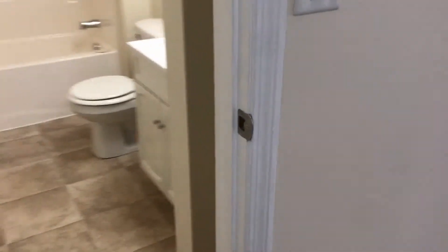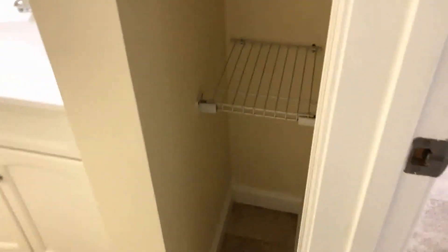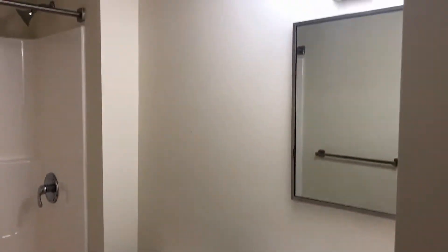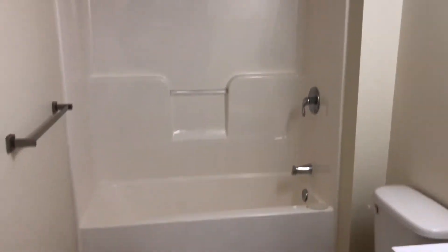Take a look at the main bathroom. Just as you walk in on the right, you'll notice this nice little linen closet with lots of shelves. There's a vanity, overhead mirror, and a full-size tub and shower.